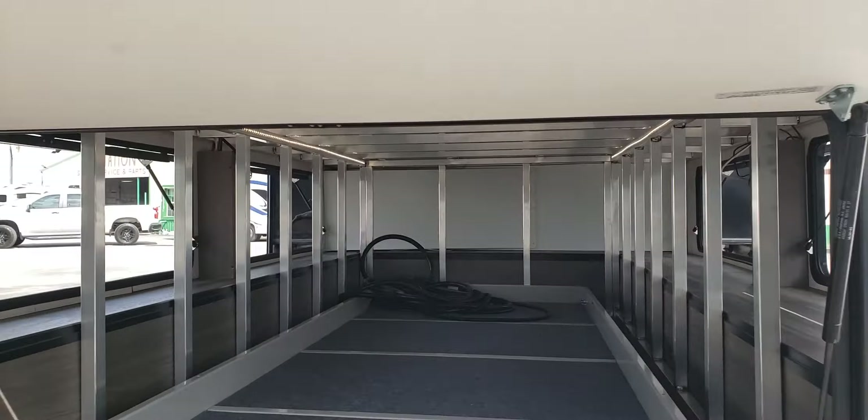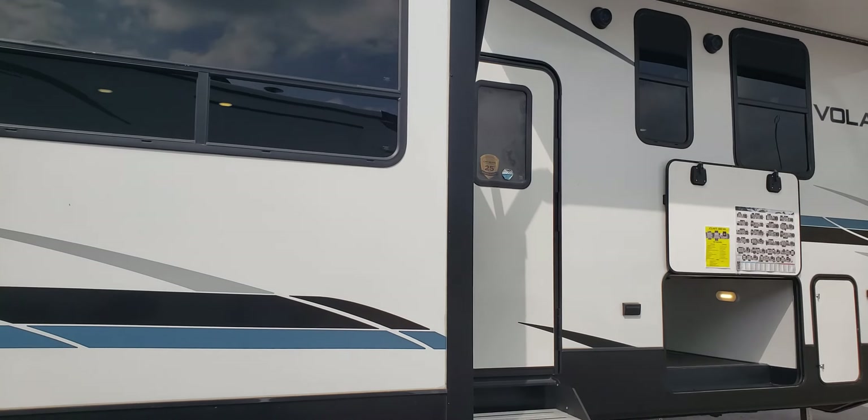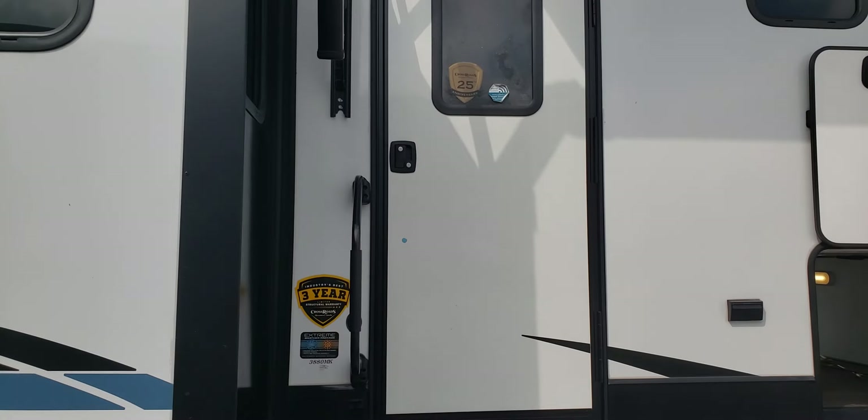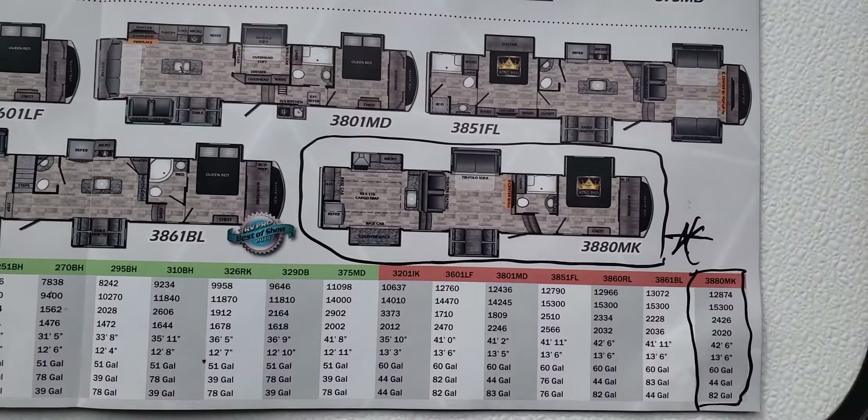On the Volante 3880 MK, adjustable awning with LED lights in the awning. Nice, large camper where we're spec'd out with floor plan accordingly.